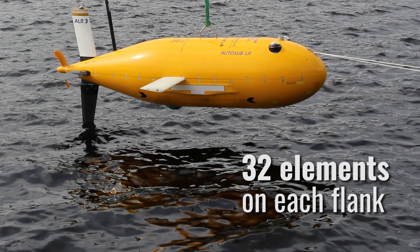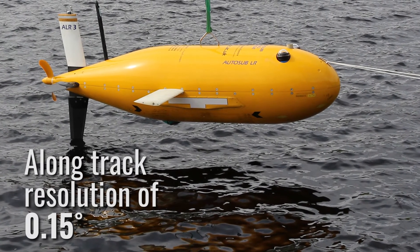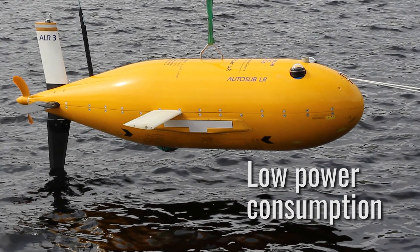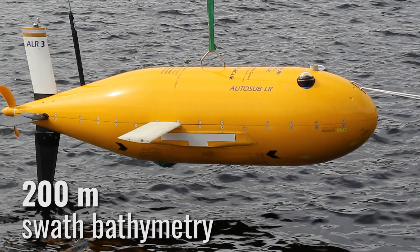Solstice is a multi-aperture sonar designed to search, classify and map in mine countermeasures and hydrographic autonomous operations. It draws very little power and generates ultra-high along-track resolution at 0.15 degrees, and boasts an impressive 200 meter integrated swath bathymetry.